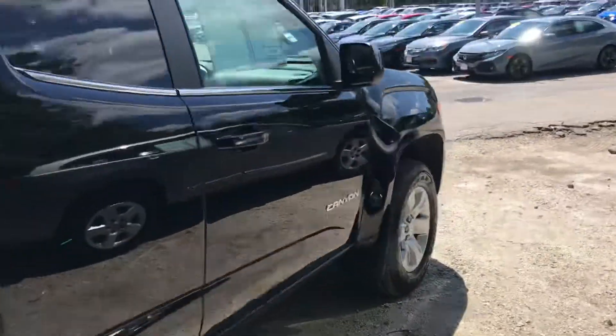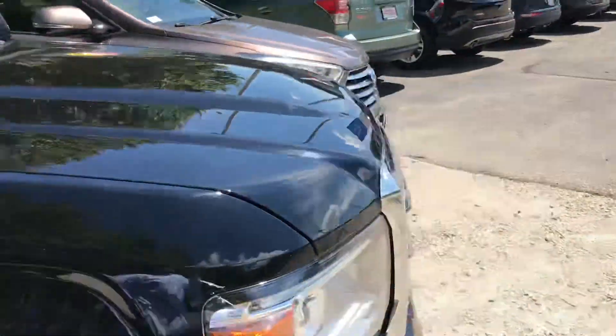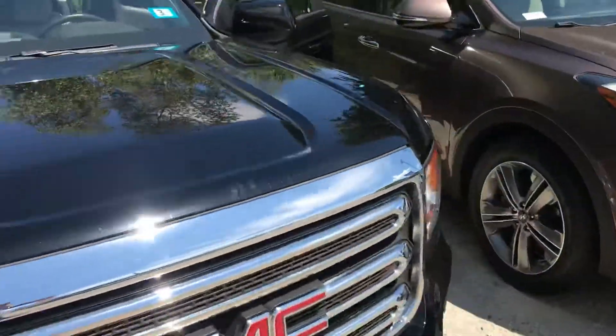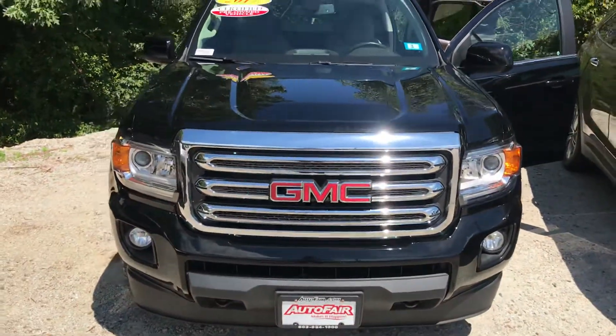Anyway Ryan, that was just a really quick look at that GMC. If you're interested or want to come out and take it for a test drive, please feel free to reach out. My name is George — you can reach me at 603-943-9290.